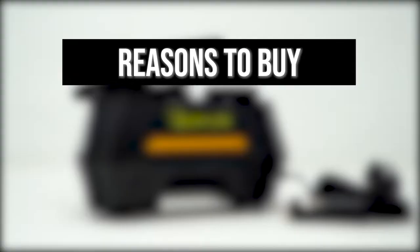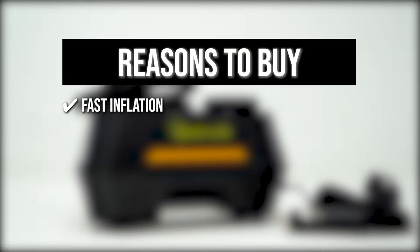The team recommends this purchase based on the following. Fast Inflation: this inflator can pump your tires for up to 35 liters per minute, and it can inflate 195/55 R15 car tires from 0 to 35 pounds per square inch in under 5 minutes.